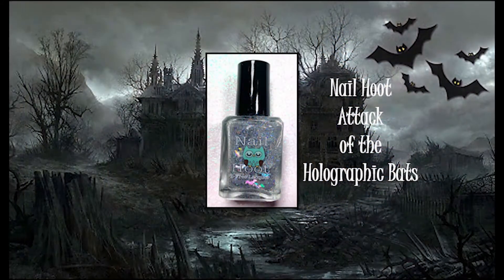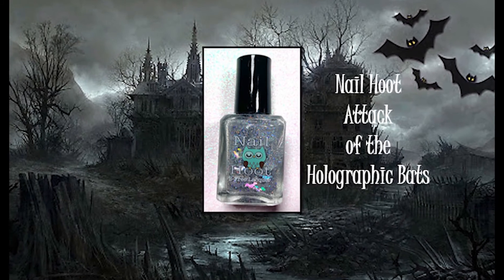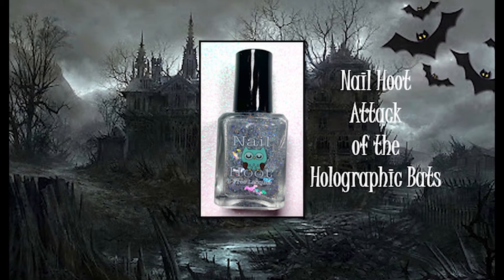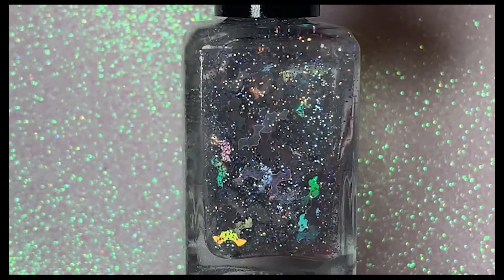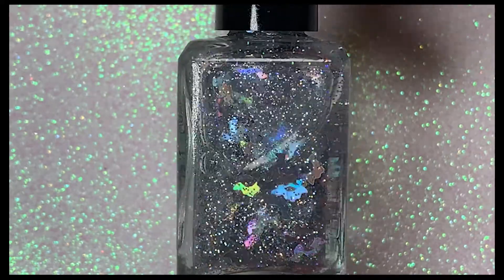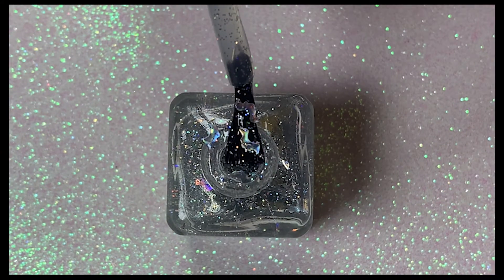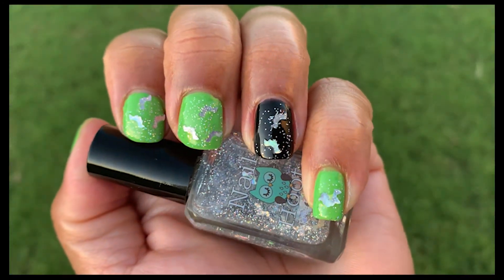The last polish I bought was from Nail Hoot and it's called Attack of the Holographic Bats, inspired by bats. I think this is just an adorable Halloween topper. It features a heavy dose of holo pigments including bat-shaped glitter swimming in a clear base — they appear to be swimming or flying inside the bottle. They're really adorable and I'm so glad I got this topper. You can't have Halloween without bats.